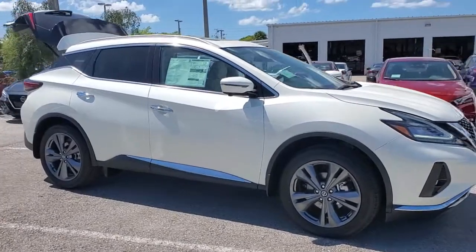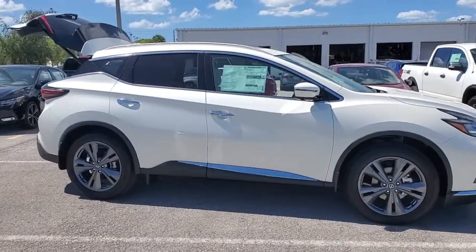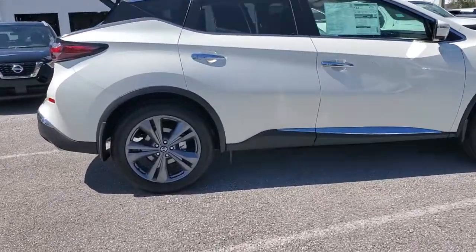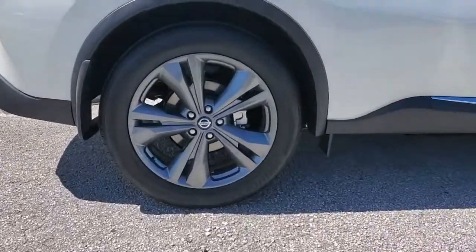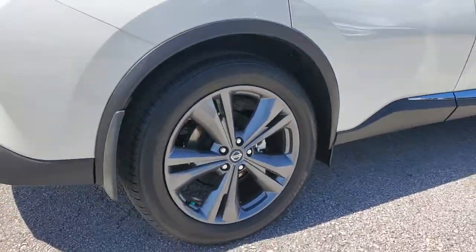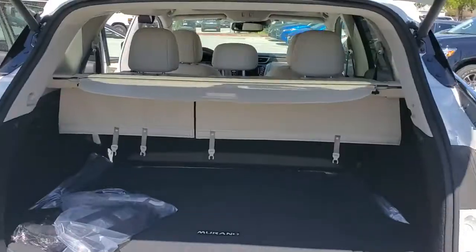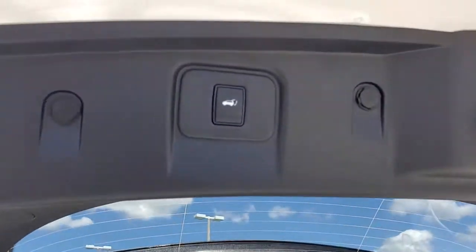Here is a wonderful 2021 Nissan Murano. Make even the most ordinary task a pleasure in this stylish Murano. This well-equipped mid-size crossover delivers an exceptionally refined interior with plenty of cargo space and a smooth, relaxing ride that leaves you relaxed and recharged.